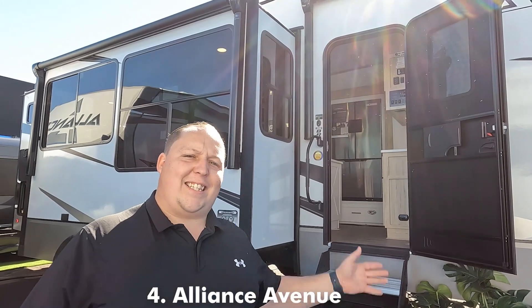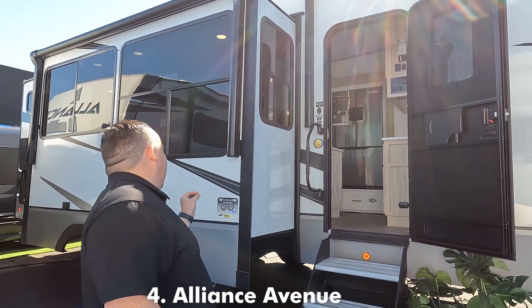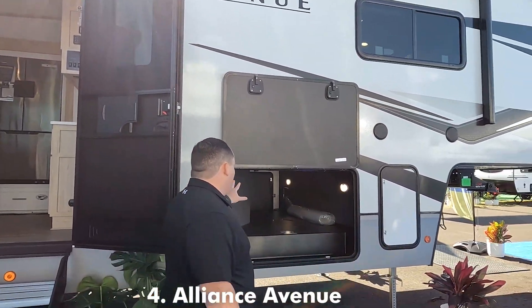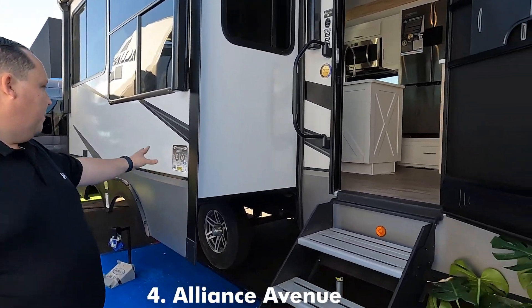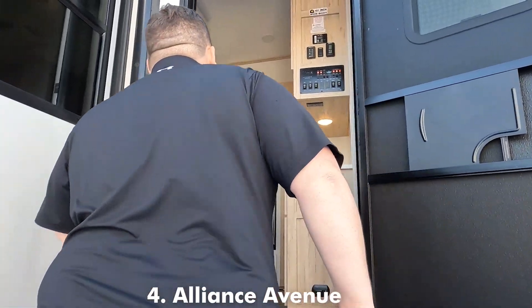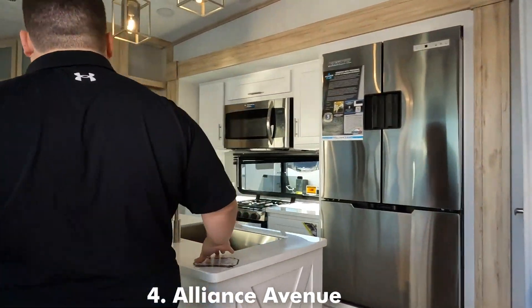In fourth place is the Alliance Avenue, model 36BRM. This is a really nice mid-profile bunkhouse fifth wheel. You guys know we love the Alliance — really nice storage underneath there, all sidewalls, the nice running gear that Will likes, and nice solid steps. Let's take a look at the inside.